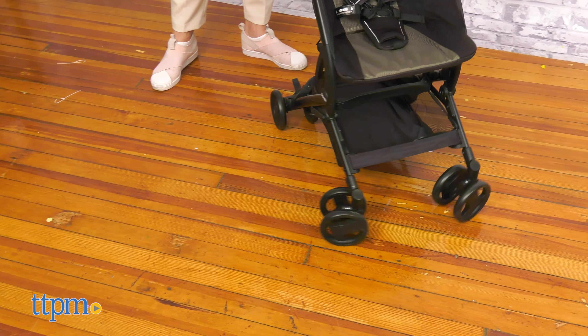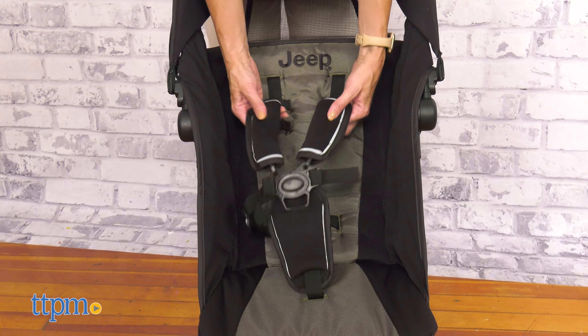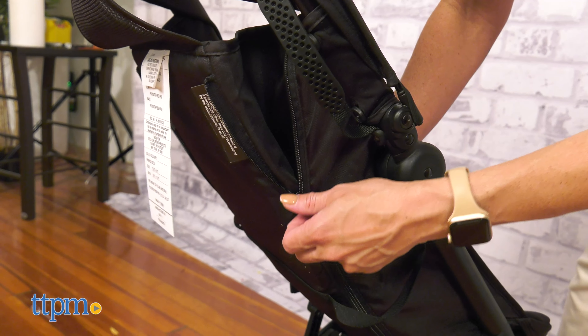The swivel wheels and suspension system provide a bump-free ride. The seat has a 5-point harness, is comfortable, large, and reclined so the child can nap.